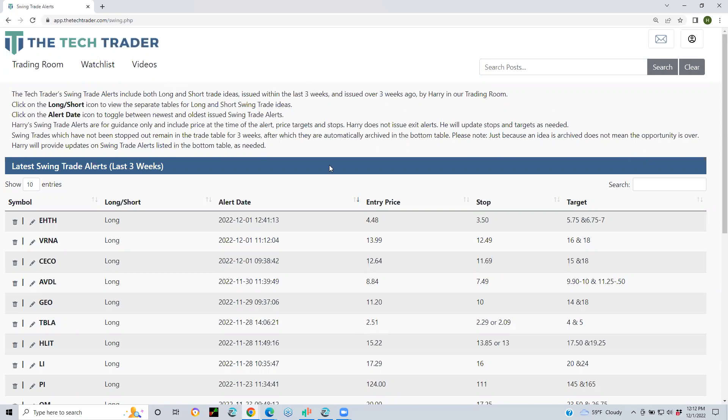We're working on a new SMS texting system to give you the swing trades by text. Feel free to sign in and at least check it out and see what we do. The URL is thetechtrader.com.